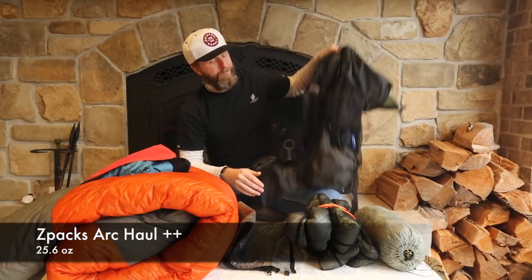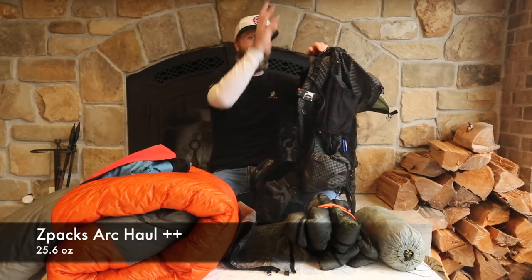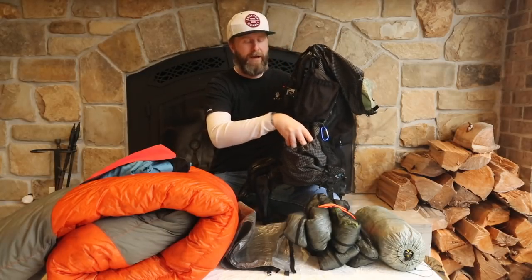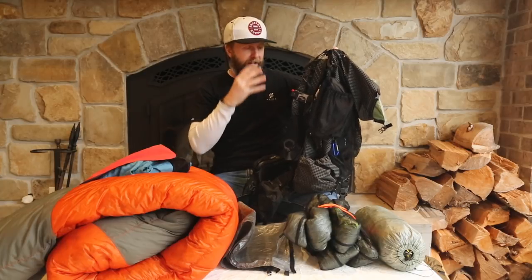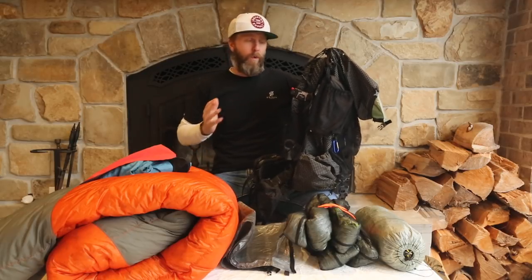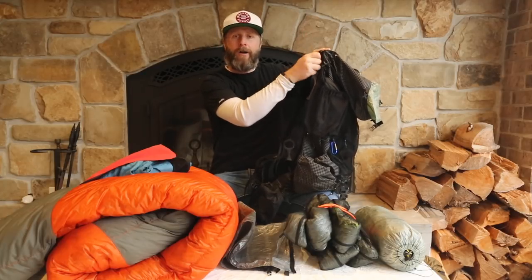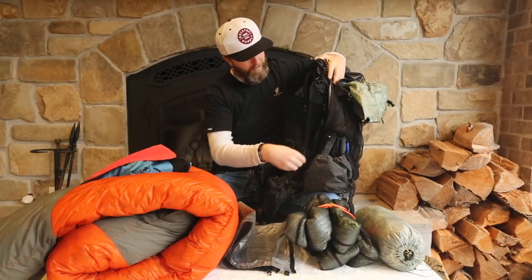I am taking the Z-Packs Arc Haul backpack — an ultralight backpack at 65 liters: 49 liters in the main compartment, 8 liters in the back mesh pocket, and 2.5 liters in each side pocket. What I love about this pack is the number of adjustment points — you can really dial in the fit, and as long as you don't exceed their maximum carry capacity, it fits well on your hips. The arc component allows airflow between the bag and your back, which is critical on hot days.